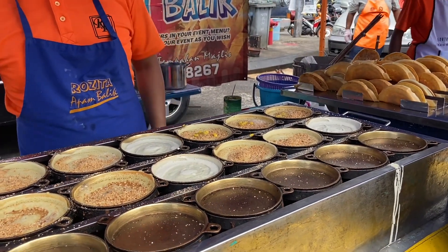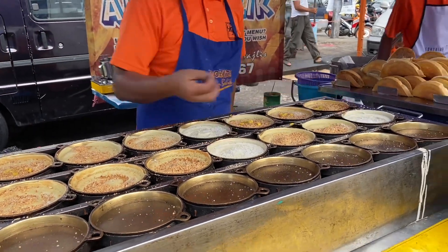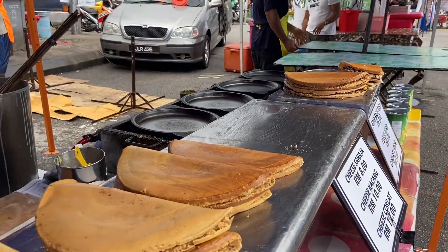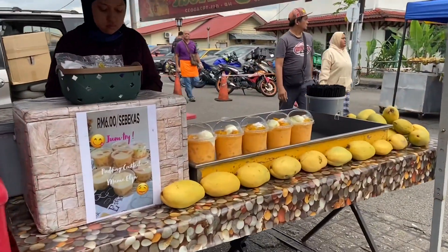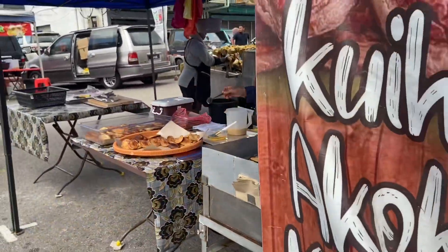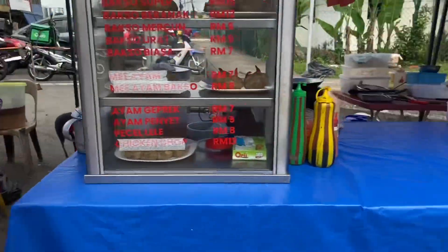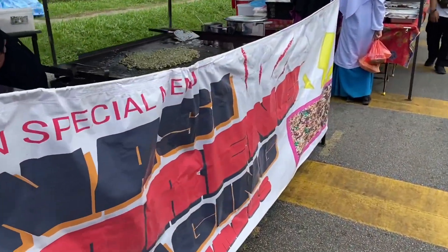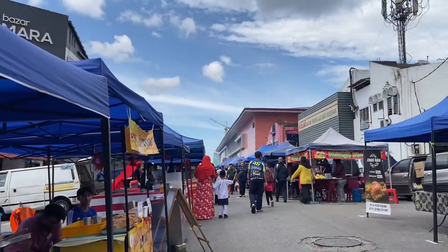Karena biasanya kalau jalan-jalan tuh ke tempat wisata atau ke tempat-tempat shopping, ngikutin orang gitu. Nah ini aku kayak menemukan hal baru ketika traveling ke tempat yang berbeda. Masih banyak banget sebenernya list aku selama di Johor, tapi waktunya terbatas. Akhirnya karena kita juga harus ke KL, setelah dari Bazar Ramadhan ini kita langsung ke Terminal Larkin untuk menuju ke KL.